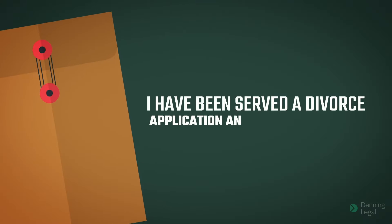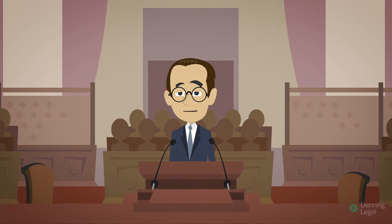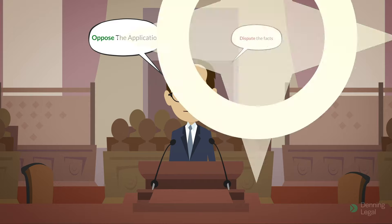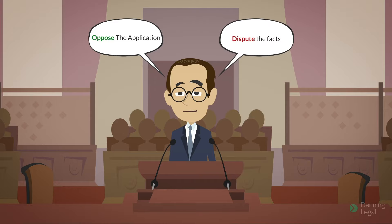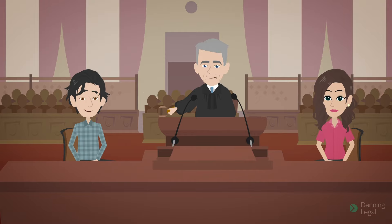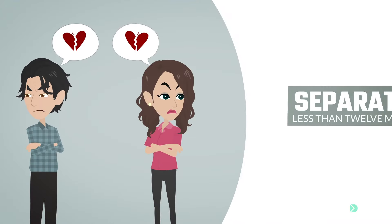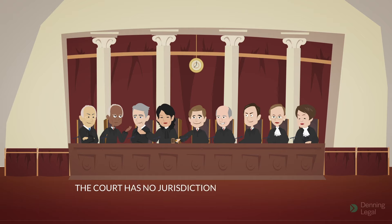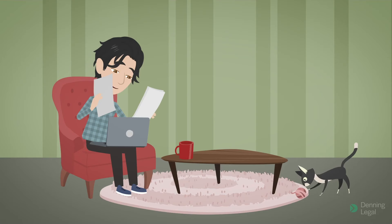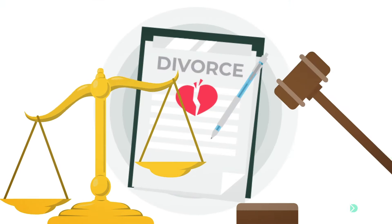I have been served a divorce application and I wish to respond — what should I do? You may respond by filing a response to divorce. In your response to divorce, you may either oppose the application or dispute the facts stated in the application. If you oppose the application, it means that you would like the court to dismiss the application. The grounds for opposing a divorce application are that you and your spouse have been separated for less than 12 months, or the court has no jurisdiction to hear or grant the application. You may also dispute facts — for example, dates — stated in the divorce application without opposing the application.